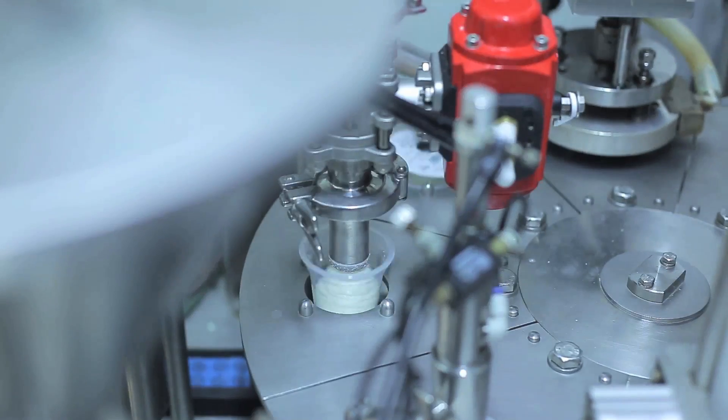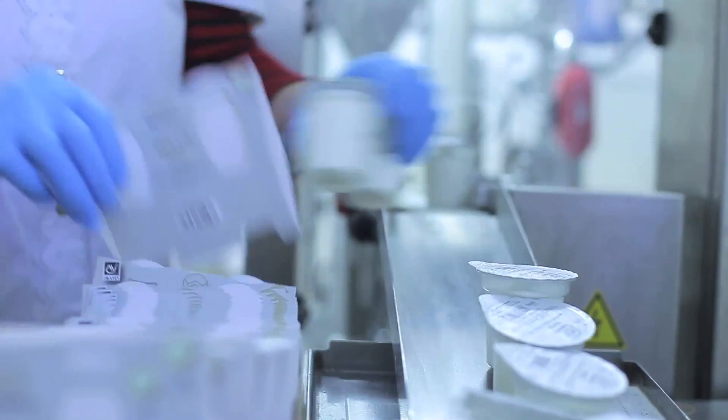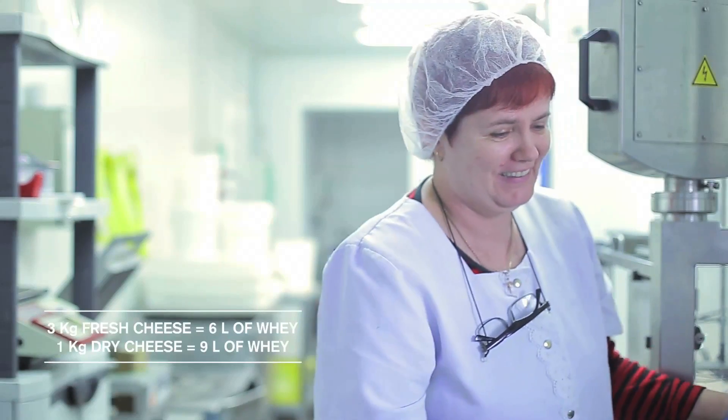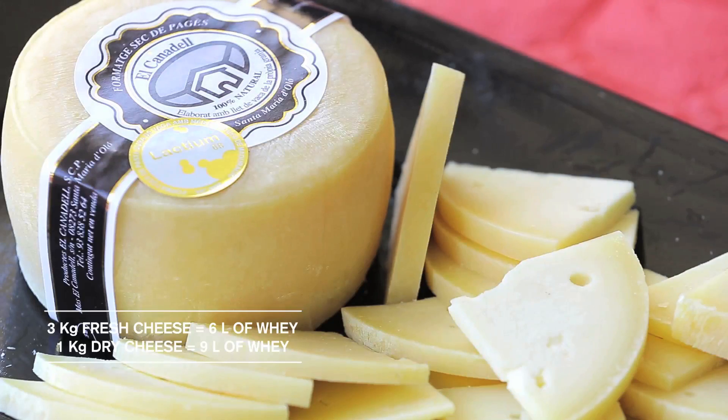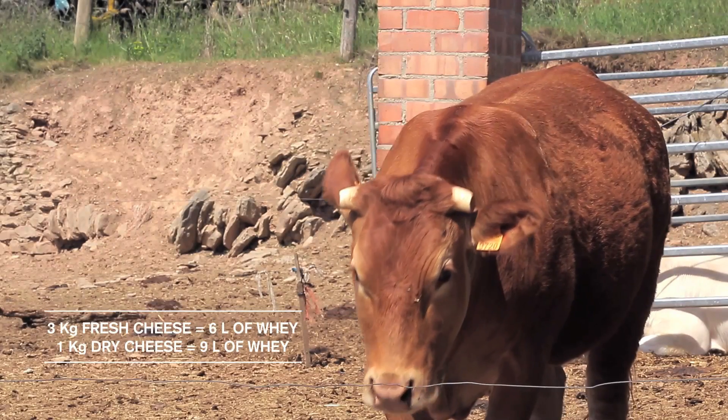El Canadel is a Spanish farm producing fresh milk, yogurts, and cheese that faces such problems. As an example, for every 3 kilograms of fresh cheese produced, 6 liters of whey are generated, and for each kilogram of dry cheese produced, 9 liters of whey are generated.